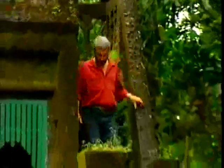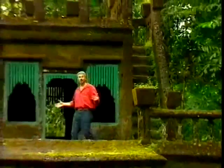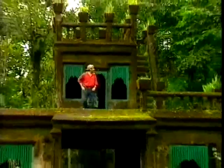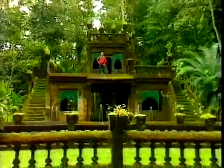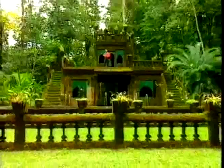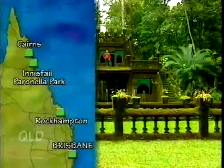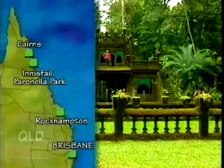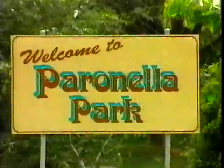G'day, I'm Don Burke and welcome to Burke's Backyard. The Indiana Jones makeover is pretty well finished — but actually this isn't our Indiana Jones makeover. Isn't it the most incredible structure? This particular structure is near Innisfail in far northern Queensland, getting up towards Cairns, and it was constructed by a Spanish gentleman by the name of Jose Paranella. It's known as Paranella Park.